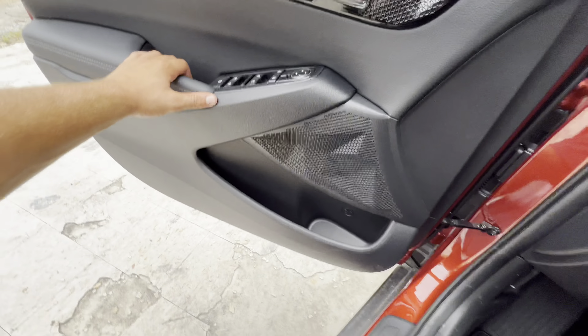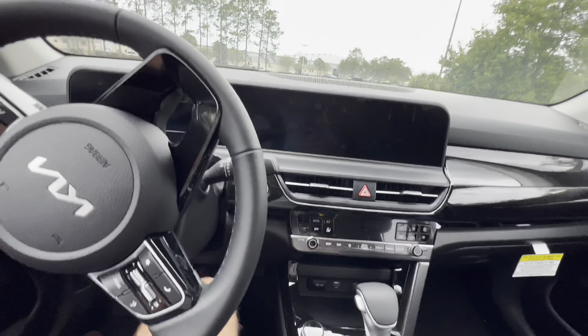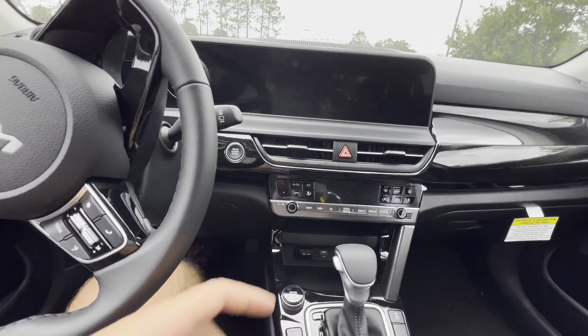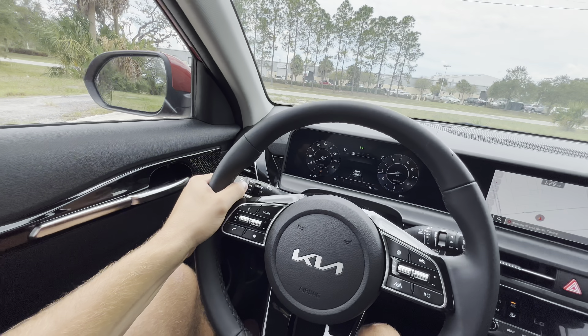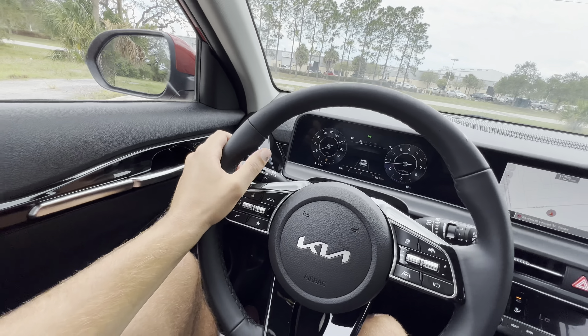The gas cap release is right in front of the driver's seat, and the floor mats say Seltos on them. The seats feature Syntex contrast on the bolsters with a cloth insert — which is nice if you're in Florida, as the seat's not going to get ridiculously hot. They're not electrically adjustable, but you can still recline, drop, lift, and slide the seats all with latches.